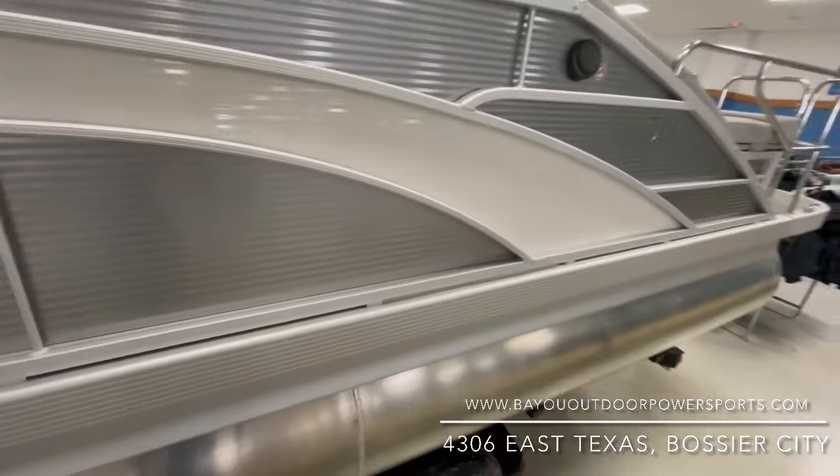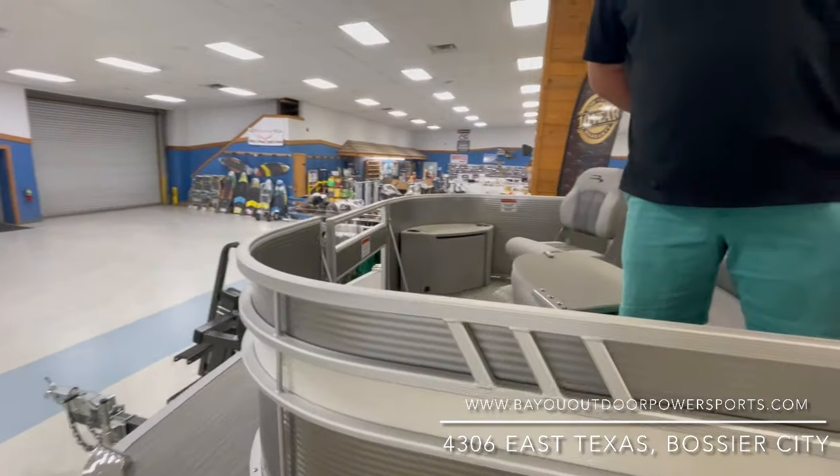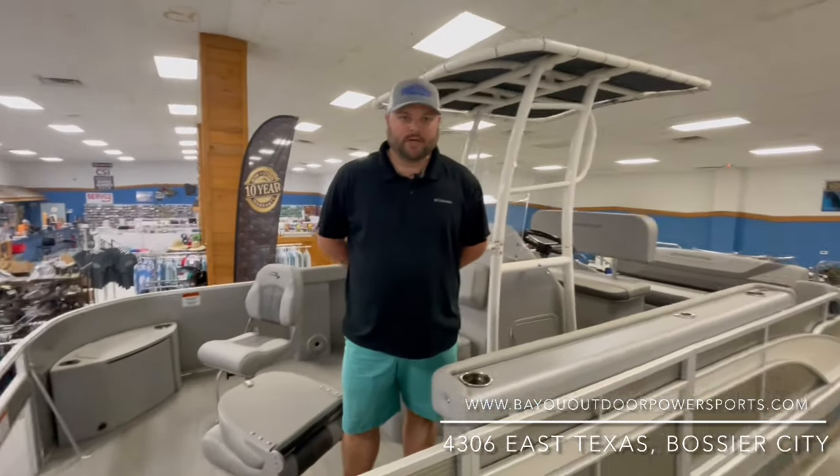Bennington has the best warranty on the pontoon market. It's a 10-year by-the-stern warranty, and you get a three-year standard warranty on the Yamaha engine.